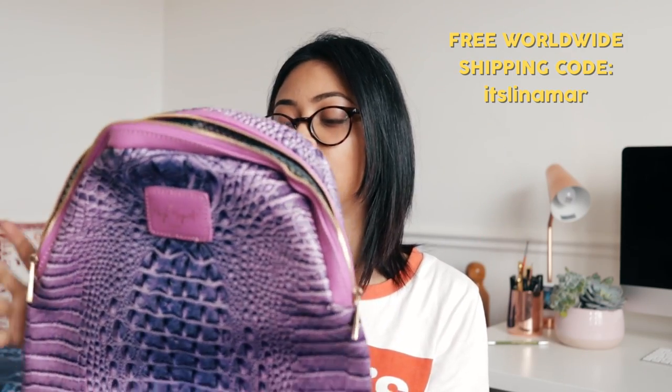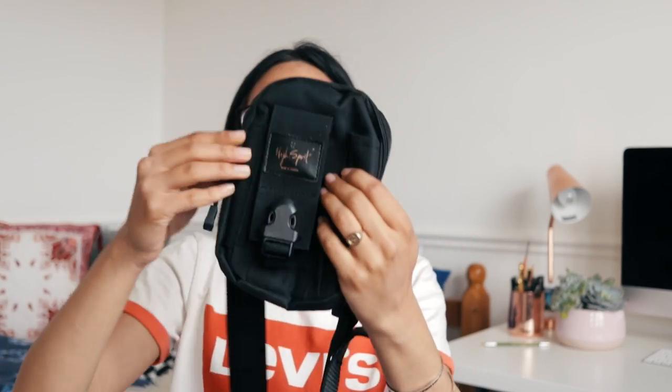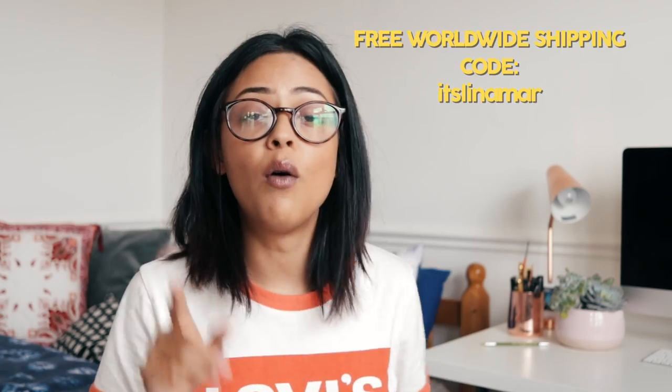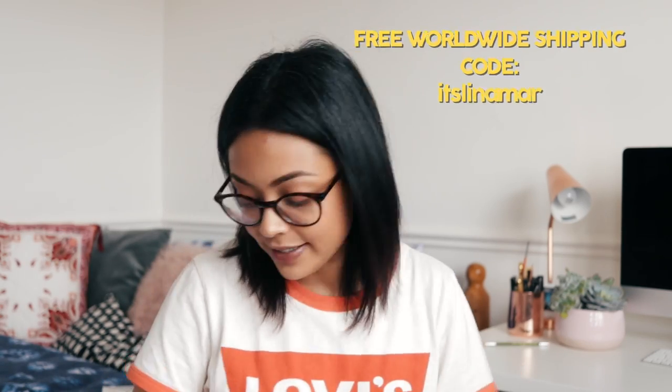High Spirit also sent this smaller bag — again, perfect for essentials like your passport. If you saw my recent haul, you know I was looking for a small bag like this, so it's perfect. The discount code leenamark gets you free shipping from High Spirit.